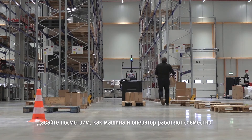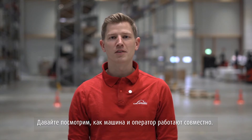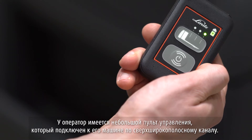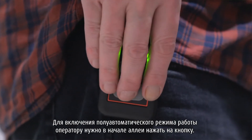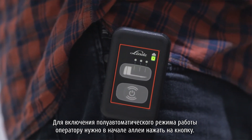Let's have a closer look at how the truck and the operator act together. The operator is wearing a small remote unit, which is paired via ultra-wideband technology with the truck. To activate the semi-automated mode, the operator simply has to press a button at the beginning of an aisle.